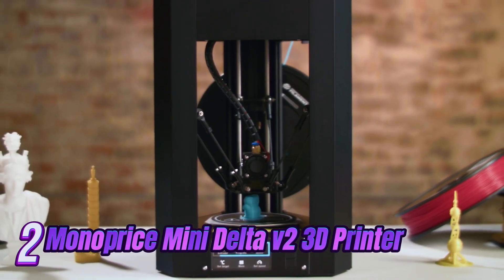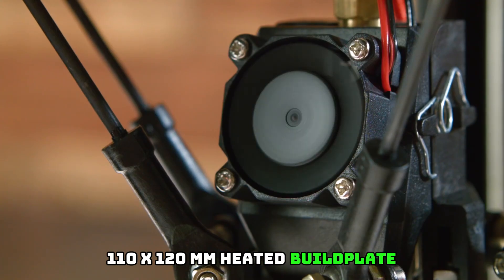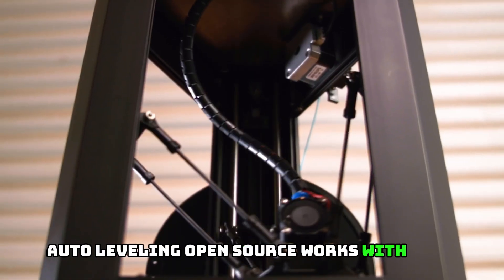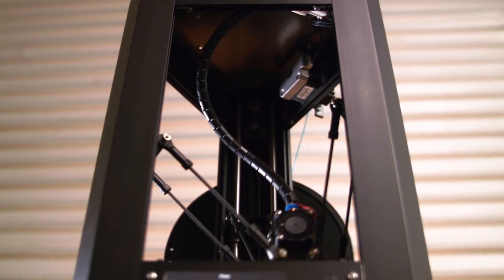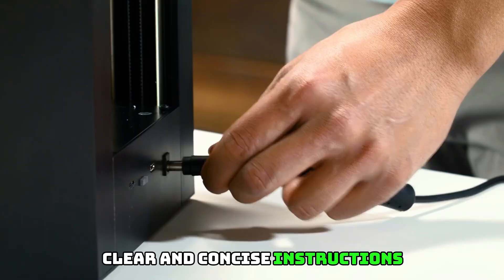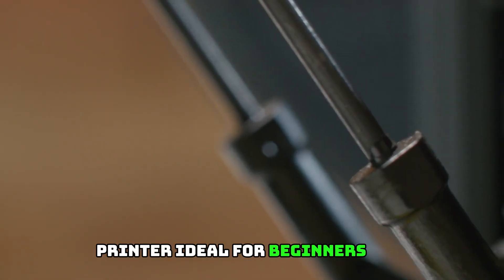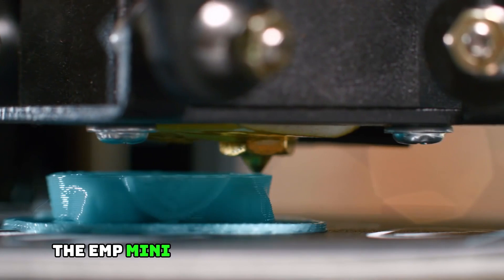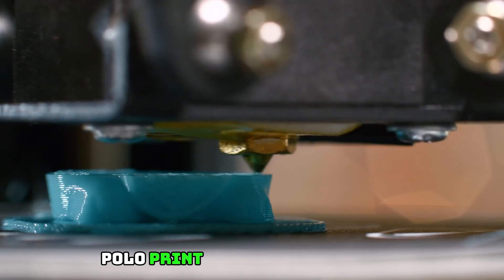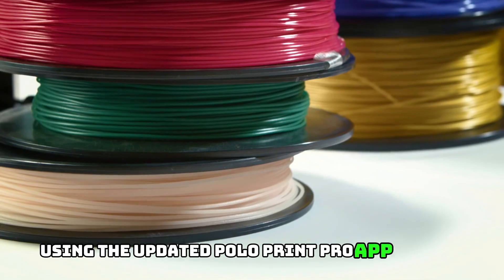Number 2: Monoprice Mini Delta V2 3D Printer — 110x120mm heated build plate, PoloPrint Pro Wi-Fi, auto resume, auto leveling, open source, works with PLA and ABS, touchscreen control. Updated firmware and UI: larger icons, clear and concise instructions, and overall quality-of-life improvements make this printer ideal for beginners and professionals alike. The Mini Delta V2 comes fully assembled, ready to print out of the box.